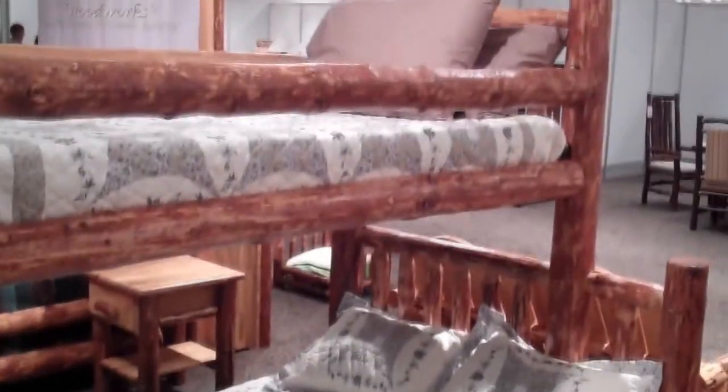This Amish-built log bunk bed is handmade from sustainably harvested lodgepole pine. It is 87 inches long by 55 inches wide by 74 inches high, and is completed with a low-maintenance and durable 8-step stain and lacquer finish process.